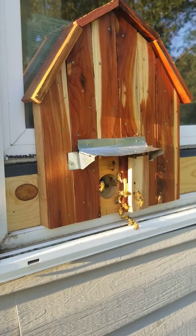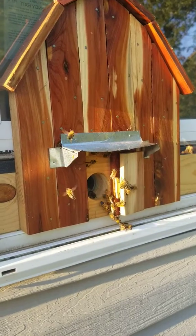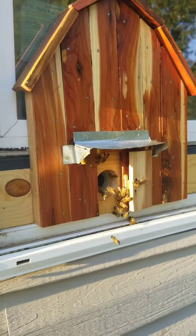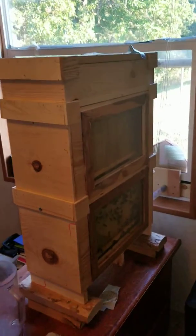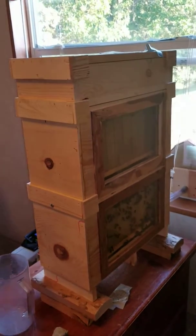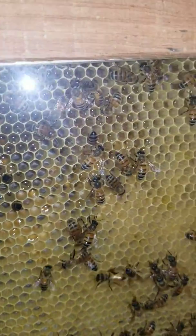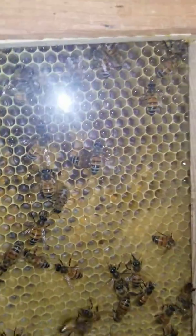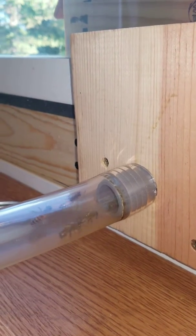This is the entrance to my observation hive, and here's the observation hive inside the house. This tube is where the bees are coming in from the outside.